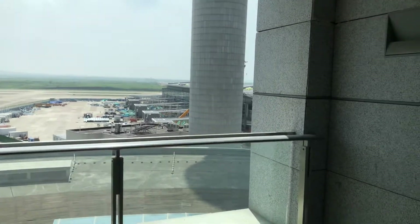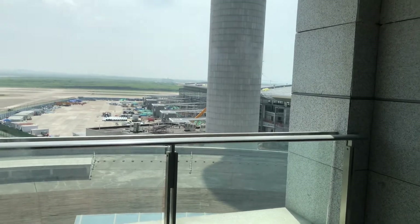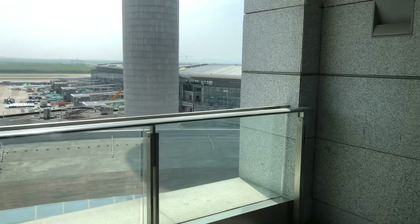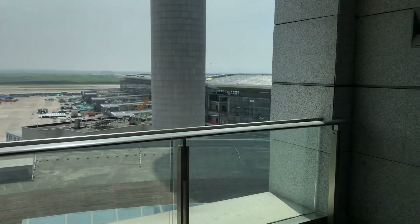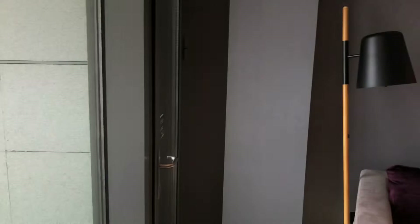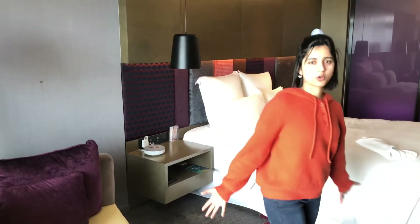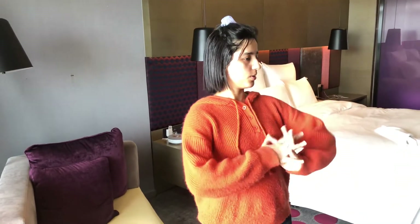And here is the construction area. It's a little bit expensive, but I think it's good. Pretty good, right?